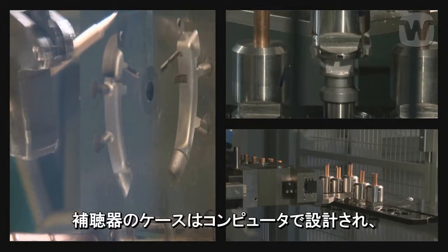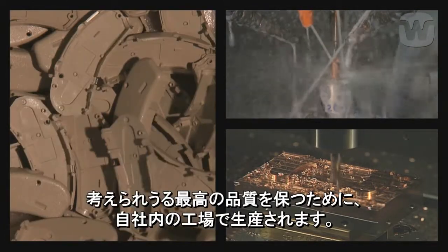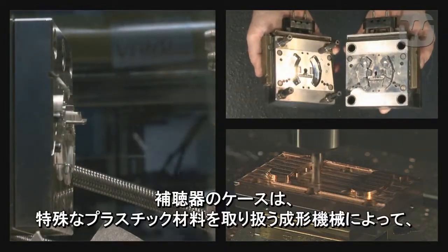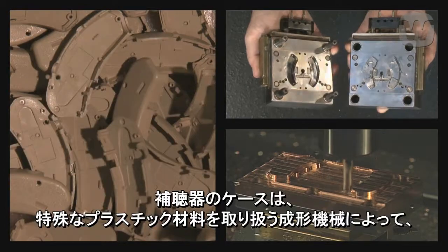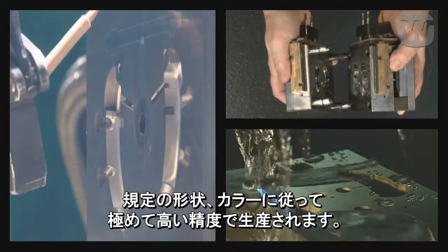The moulds are designed on computers, and then made in the in-house workshop, to ensure the highest possible quality. The moulds are produced in the desired shapes and colours, and with great precision, by moulding machines which use a special plastic material.